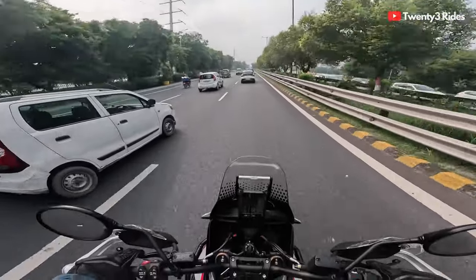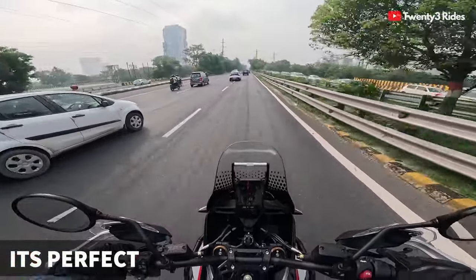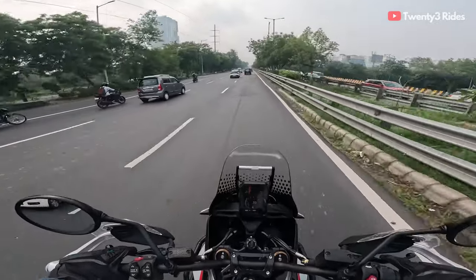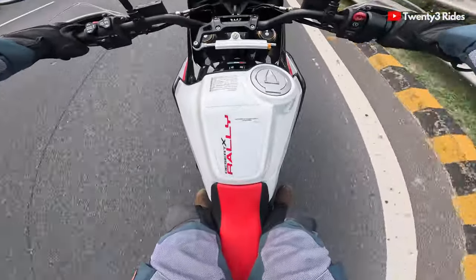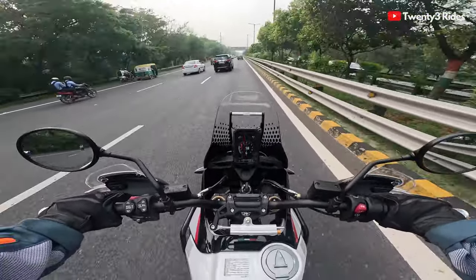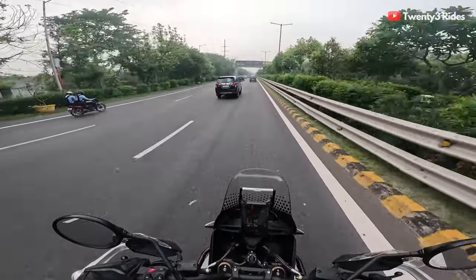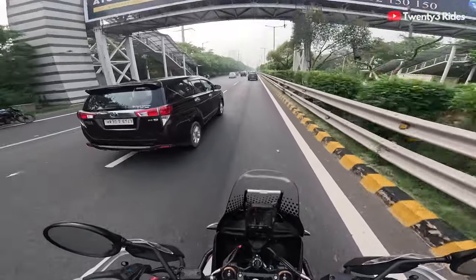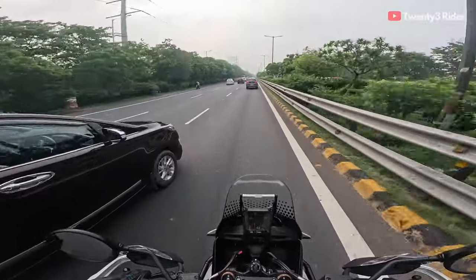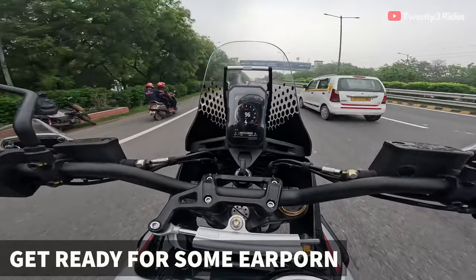No motorcycle I've ridden so far has such a perfect saddling position as this one. In its stock setup it is just amazing — for reference, I am 180 centimeters tall. Knees holding the bike, standing on the balls of the feet, heels down — just near perfection in terms of the saddling position. No risers required, no nothing, no extra things needed on this motorcycle to add weight. In its stock form this feels just perfect.